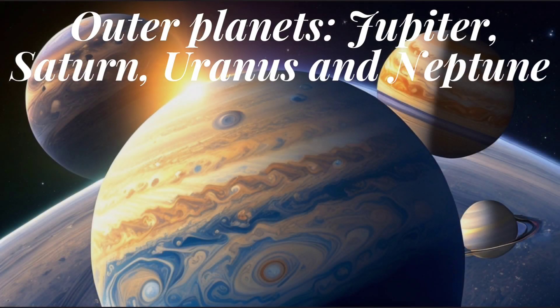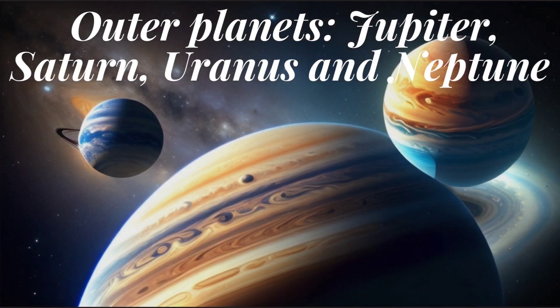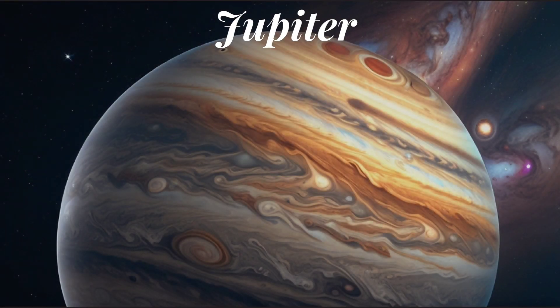On the other hand, Jupiter, Saturn, Uranus, and Neptune are the four outermost planets. They are much larger and primarily composed of gases like hydrogen and helium.